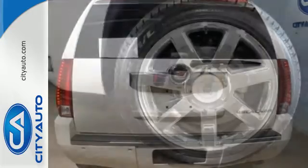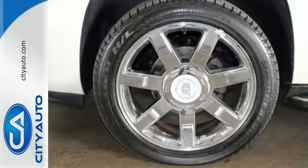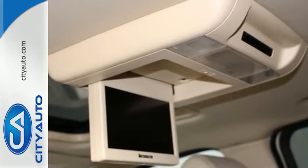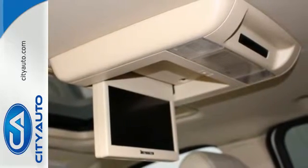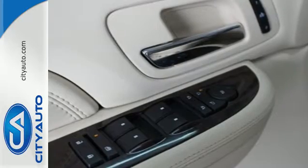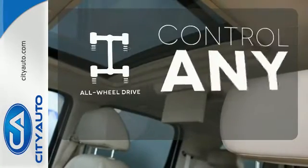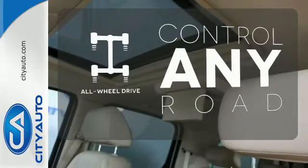This way you can haul everyone and all their things in utmost comfort with amenities like heated front and rear leather seats, climate control, a power liftgate, trailer hitch receiver, and a powerful V8 engine. The all-wheel drive allows you to master any road, any time.